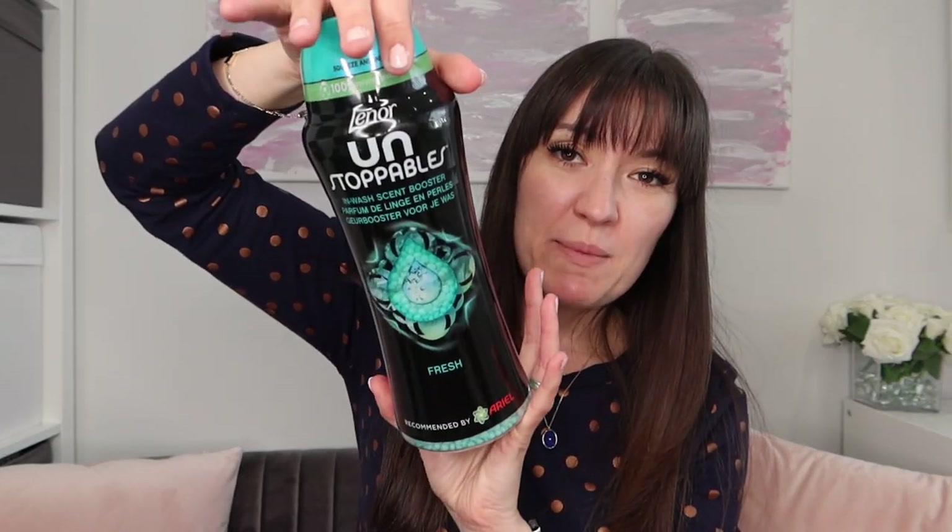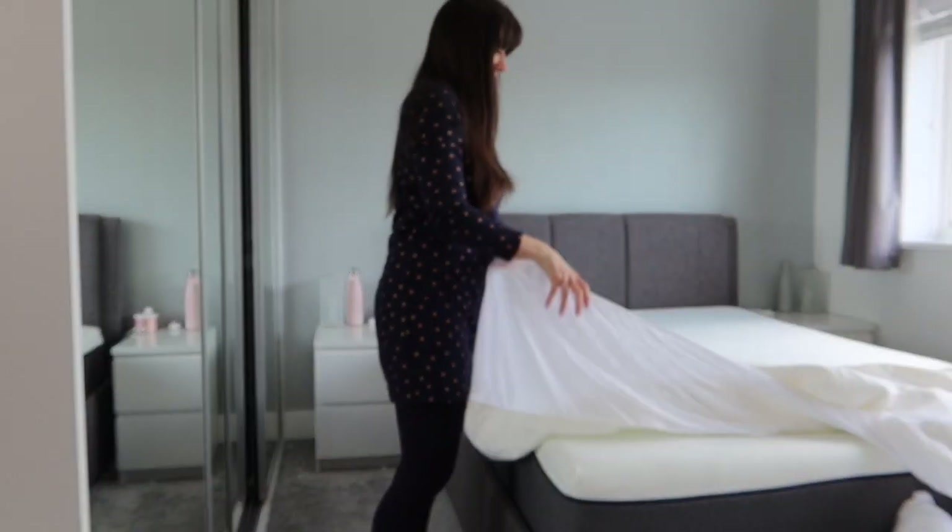I also have Unstoppables on Subscribe and Save. If I'm using the softener I don't really need the extra fragrance, but if not, I want that extra burst of scent from the Unstoppables. I sometimes pop them in with bedding too, because I love that when I get the bedding back out of the drawers a while after washing, you can still smell that lovely scent coming out of it. The next Subscribe and Save item is toilet roll - this comes in a massive pack of 45 rolls. It may seem excessive, but there are six of us here, and when everyone's home we go through a lot.